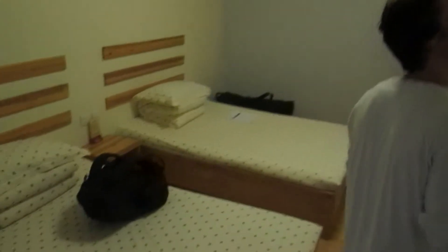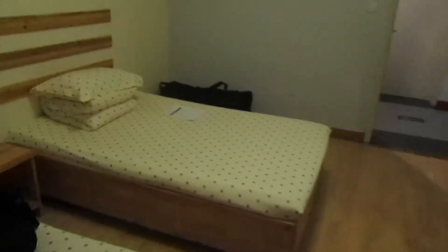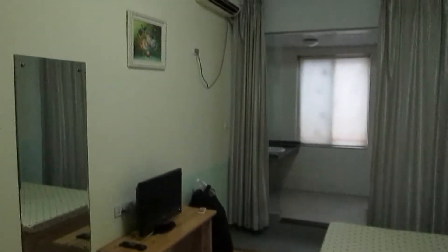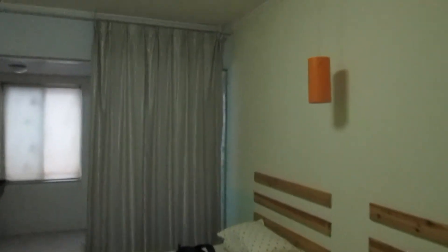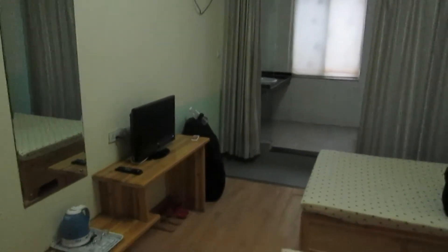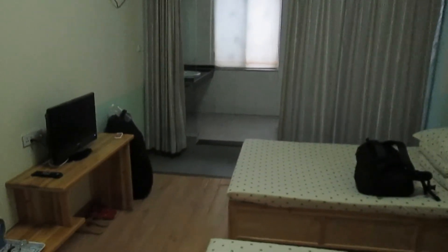This is costing us 65 yuan per night per person, which is about $13 per person per night. So we splashed out to get this. We could have got cheaper if we went into a dorm or a larger room, but $13 per person is a bit of a luxury for us.